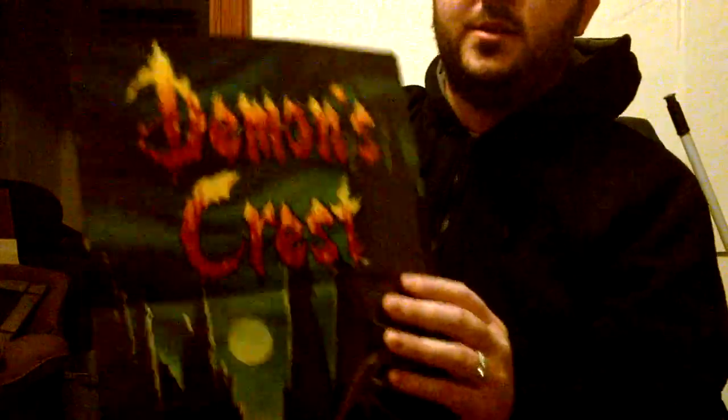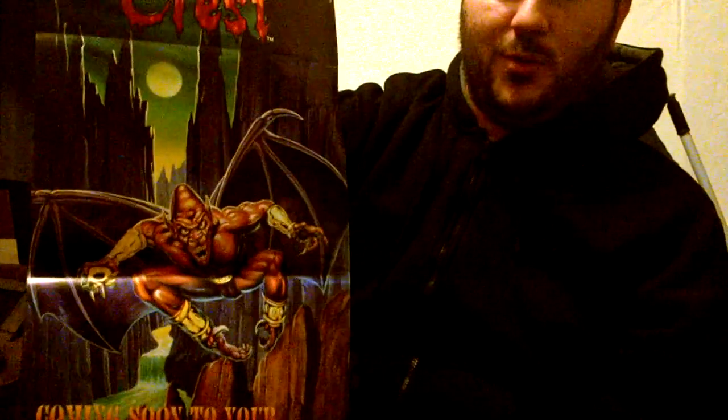This one you might like — it's Demon's Crest for the Super Nintendo, basically the Gargoyles Quest games. I believe Lop Hat Jello just recently reviewed them. In case you don't know who that is — Happy Video Game Nerd. Check that out.